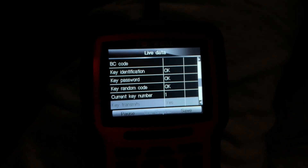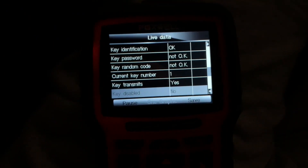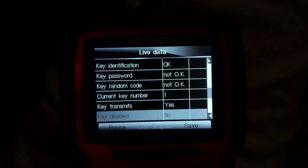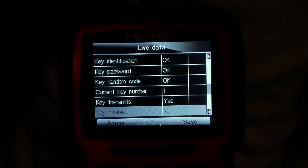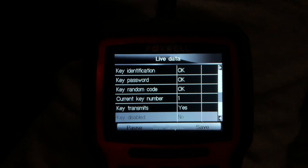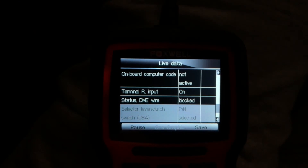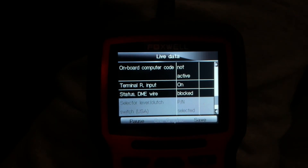Key identification — this is a big one — make sure the keys are working. Key identification is ID'd. Password to random code is good. And the key transmit is yes. Disabled — no. Interesting thing is it says onboard computer not active. And status — the DME wire is blocked.